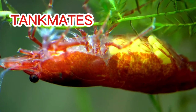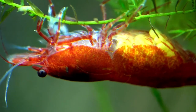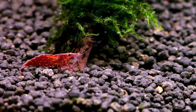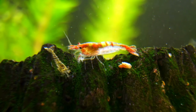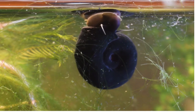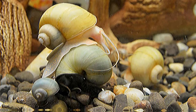Adding tankmates is optional, but it could be a good choice as long as you choose entirely shrimp-safe fish. Because most shrimp make incredibly peaceful tankmates, the challenge is that other animals tend to kill or eat them. It is best to assume that any species could be a potential threat, especially to your baby shrimp. Freshwater snails are one of the best tankmates for your shrimp, such as nerites and mystery snails.